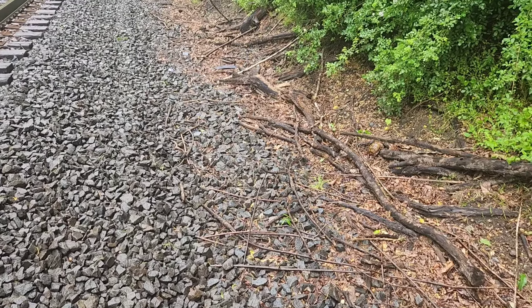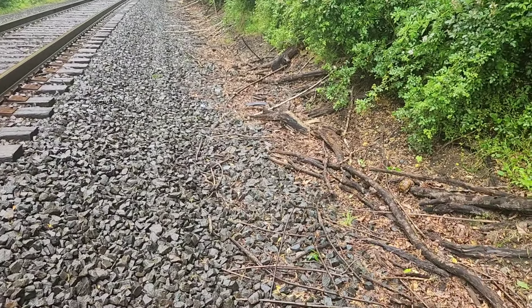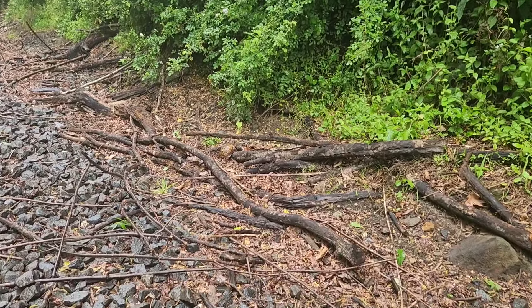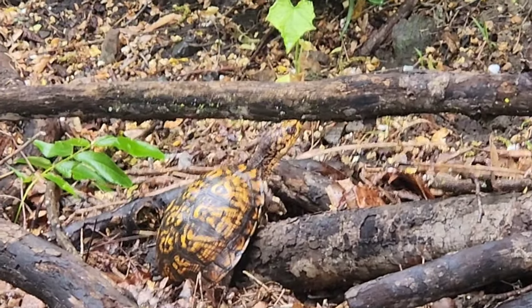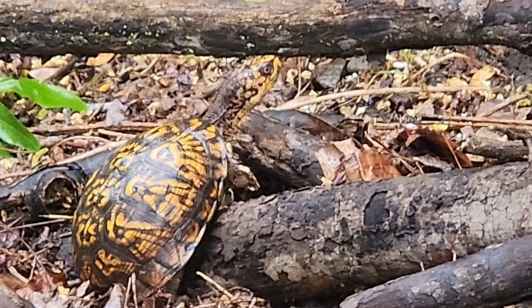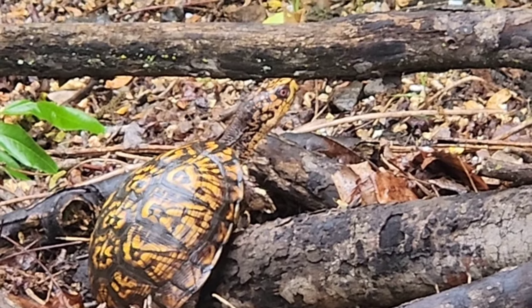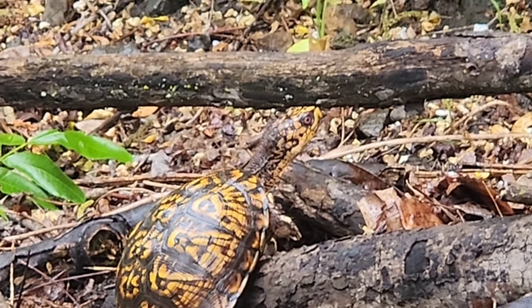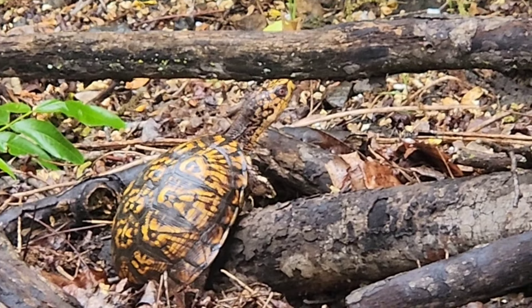We might have walked like 50 meters up this railroad track after we saw the last box turtle and then another one right there. Now that's as male as it gets — you can see his red eyes right there. This is perfect box turtle weather. Two box turtles today.